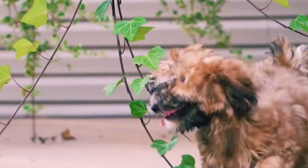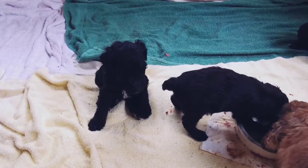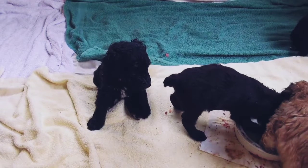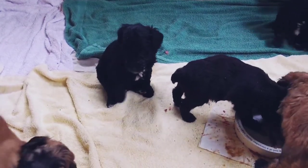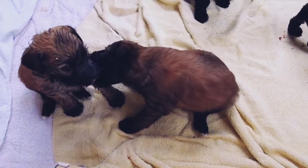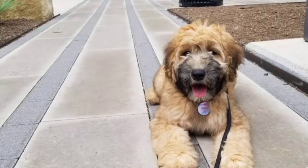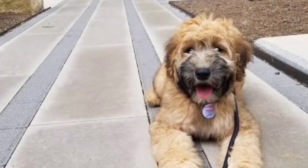Also, Hoodles are prone to bloat. This is when the dog's stomach becomes twisted, trapping food, liquid, and air. Bloat decreases blood flow to other organs and is very serious. Eating food too quickly can lead to bloat. Some symptoms include a distended stomach, retching, and trouble breathing.